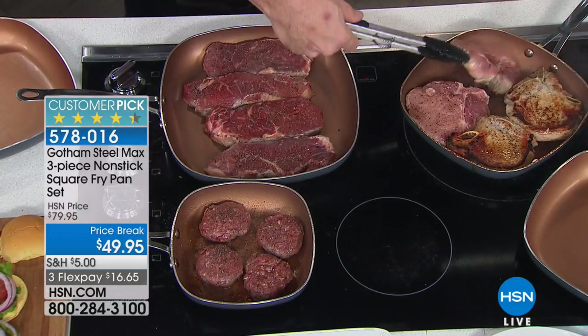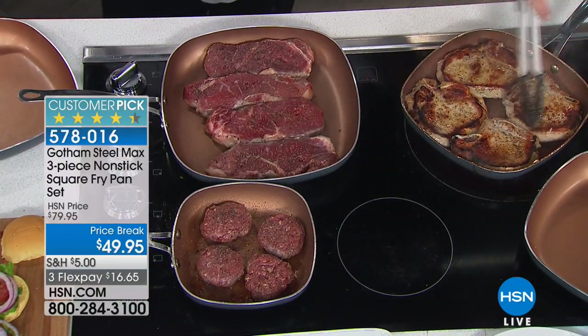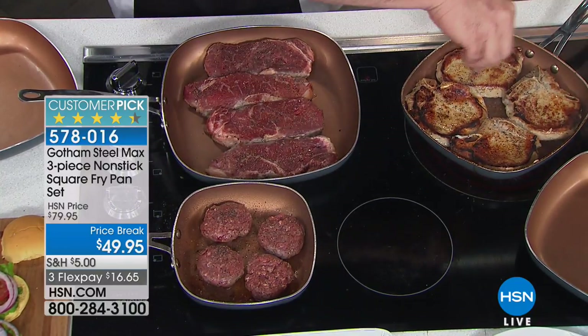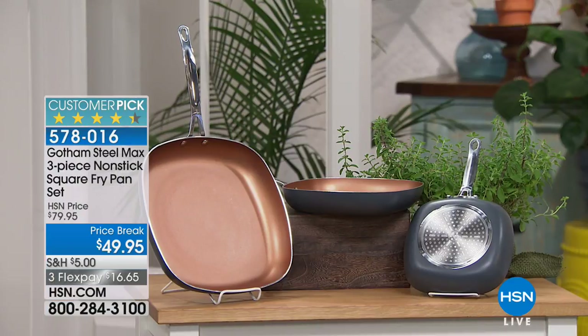This is the Max line — the best in nonstick cookware, reinforced with titanium particles. It's harder, it's more durable. Go ahead and use your stainless steel utensils. And you're getting three pans at a price break, one day only, $49.95.